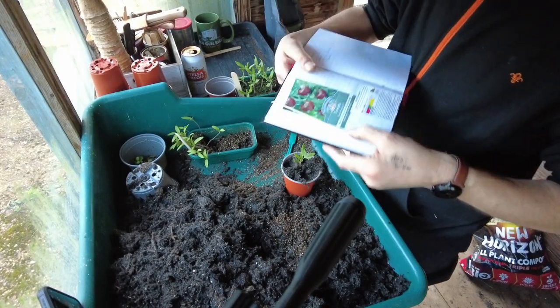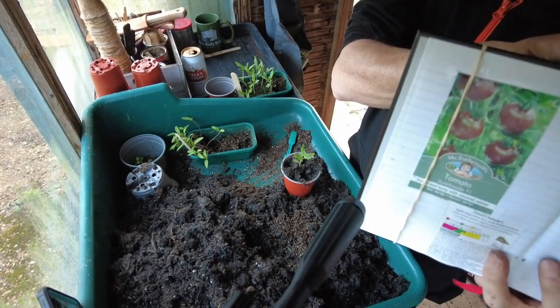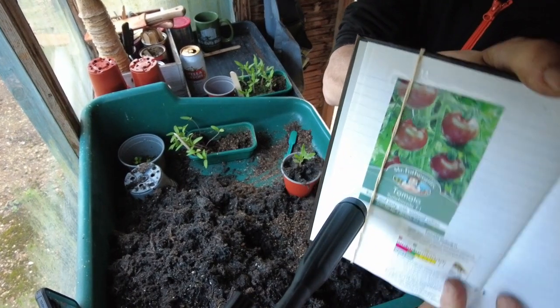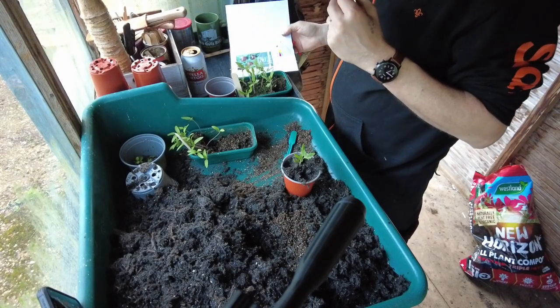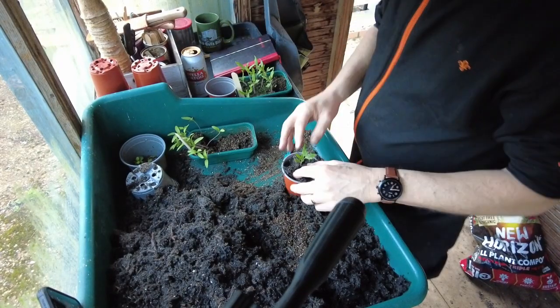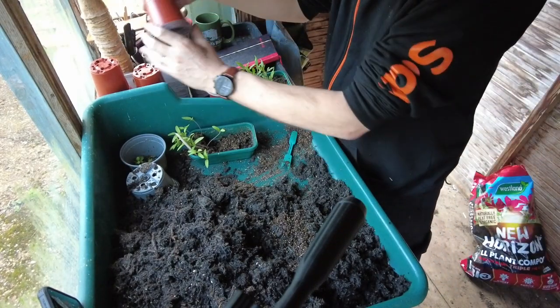I'll have a look in my trusty book — yes, they're a sort of darkish tomato. A deep, deep red sort of verging on brown. So that'll be interesting to see how they come out. I've got a few of those and I'm going to pot those up now.